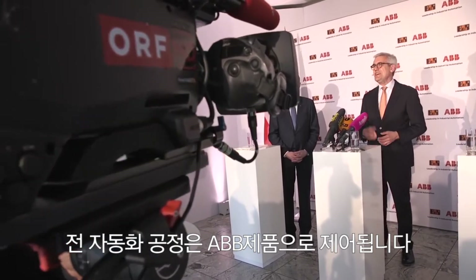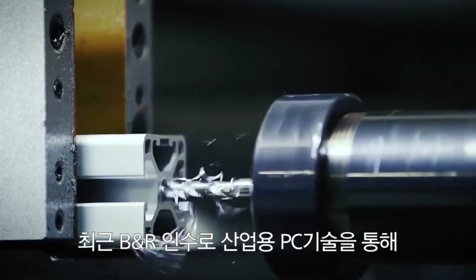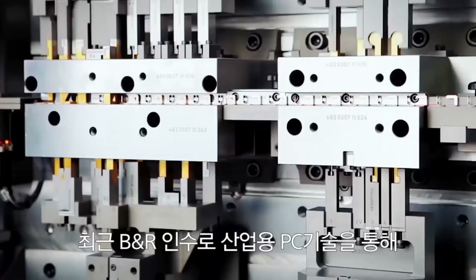And every stage of this automation cycle is controlled by ABB products, including, since the company's acquisition of B&R, the crucial industrial PC technology that controls many of these complex tasks.